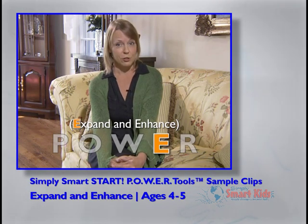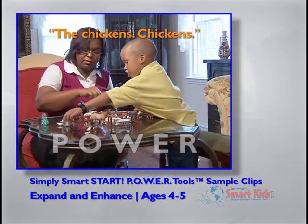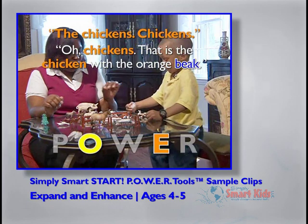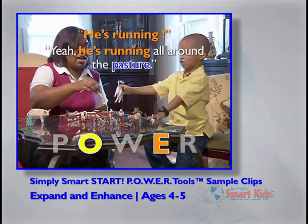This is right on. Sometimes you'll be adding on a lot and sometimes just a little. The chickens. That is the chicken with the orange beak. He's running. Yeah, he's running all around the pasture.